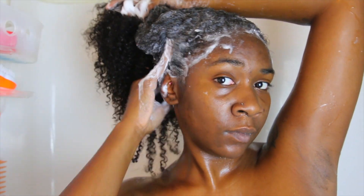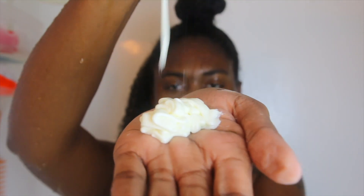It nourishes curly, coily, and wavy hair without stripping the curls of much needed natural oils. It is safe for color-treated hair, keratin-treated, chemically treated, and relaxed hair.